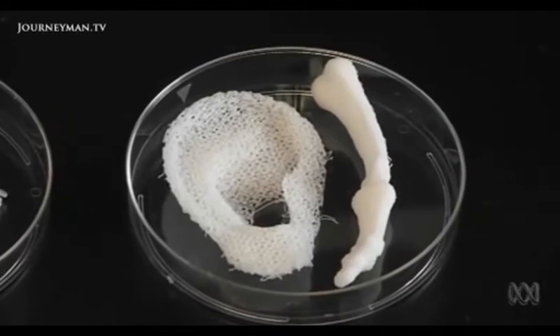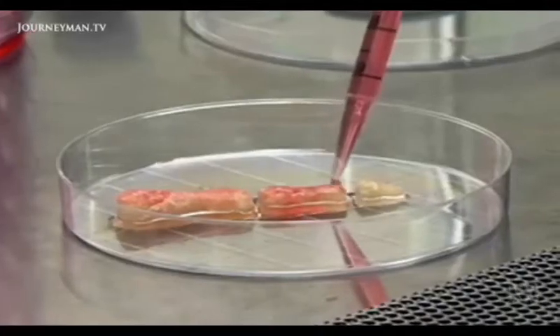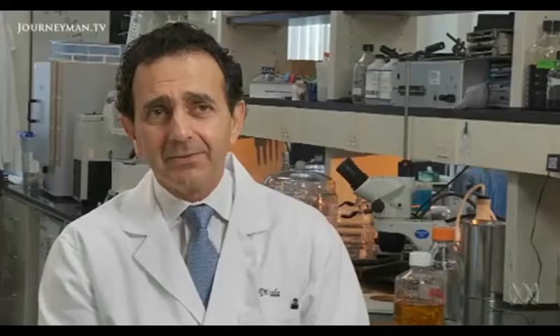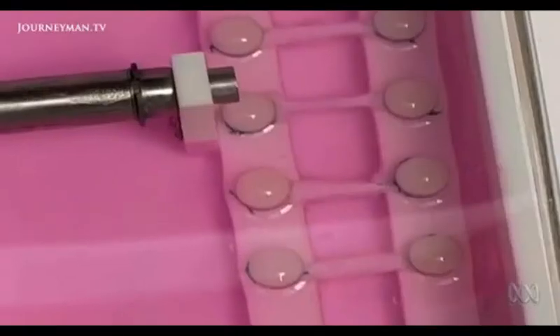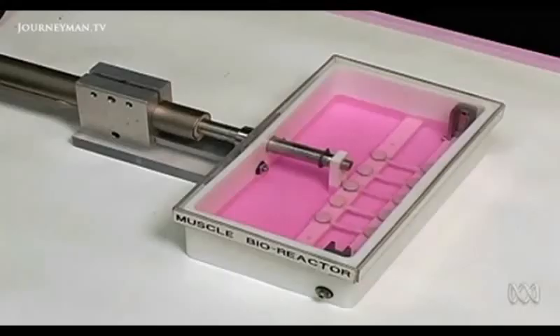They're even working on artificial ears and fingers. Fingers are still a long time away from getting into a patient, but the ear is simpler than a digit. We're creating ears in a project with the military to provide these structures to our injured warriors. Even muscles are up for replacement — to create artificial muscle we use the same strategies as with other tissues, but we also exercise them.